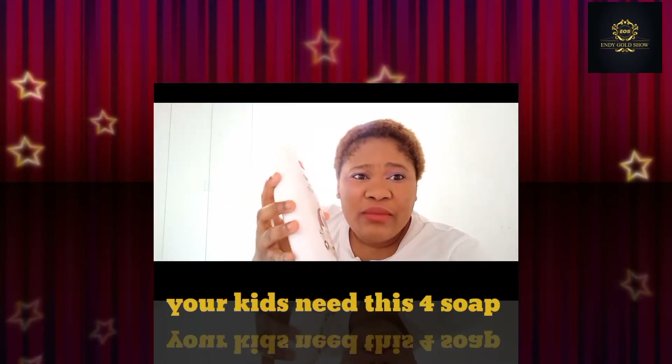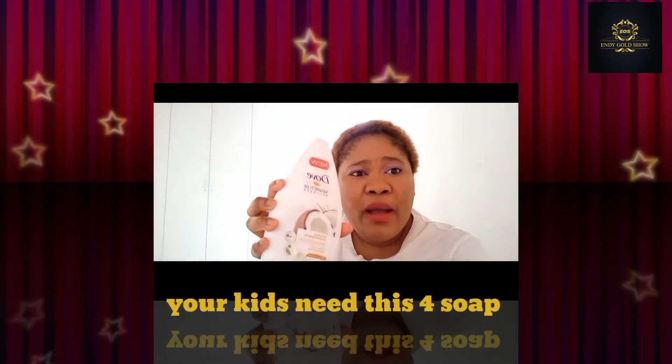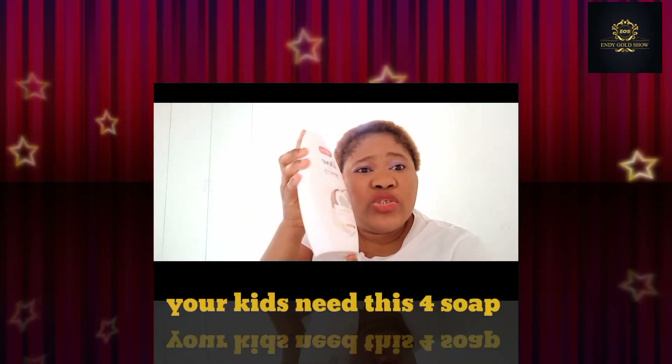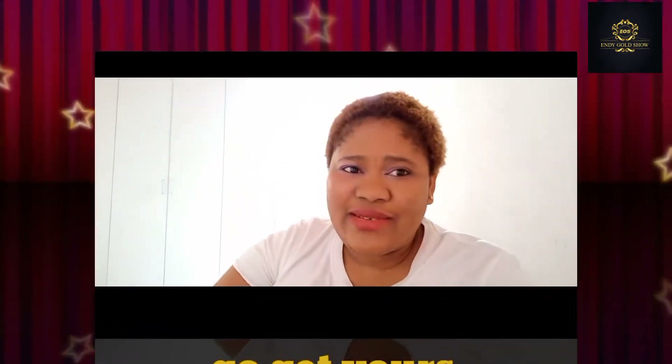The soap I am using most right now is Palm Olive. This soap is a very nice soap. You can get it anywhere you want.